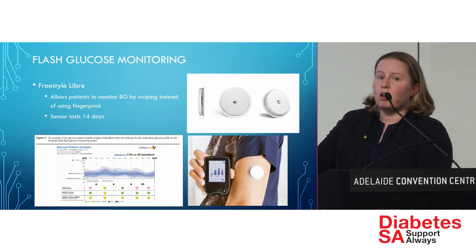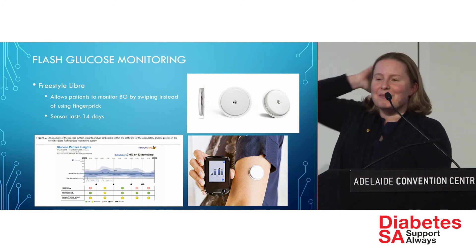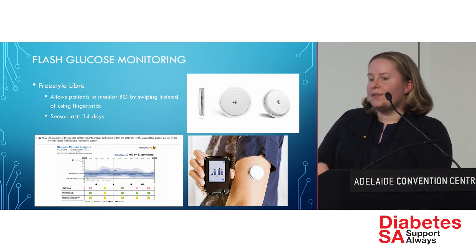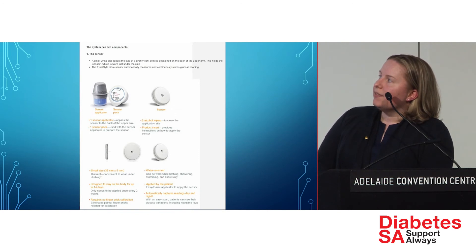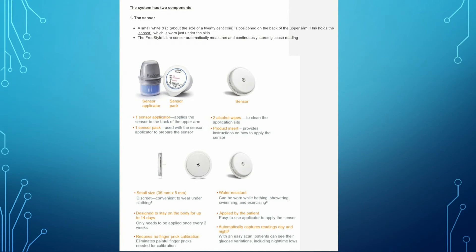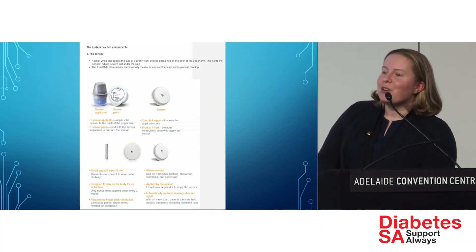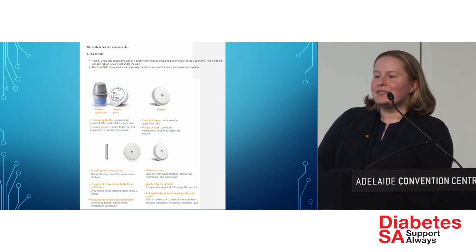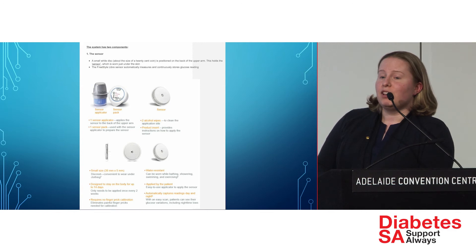Flash glucose monitoring has proven very popular. Unfortunately it's not yet subsidised by the government, but there are ongoing efforts. Diabetes Australia and various governing bodies are constantly petitioning the government to have it funded — so watch this space. The sensor is worn for 14 days, is water resistant for swimming and showering, and you can swipe it as many times as you like — it doesn't wear out in that period. It's approved for children as well. Some patients swipe it so frequently it becomes almost like a nervous habit.